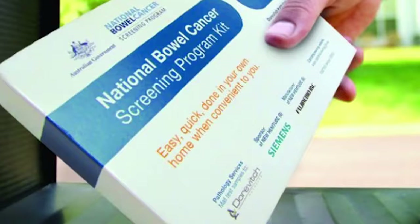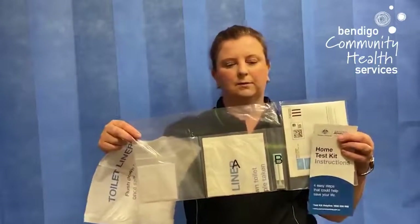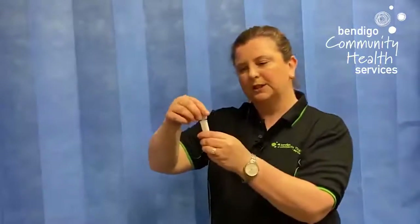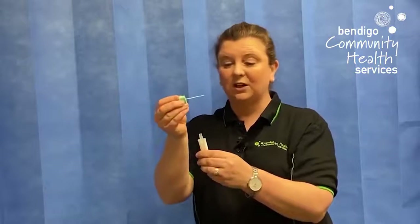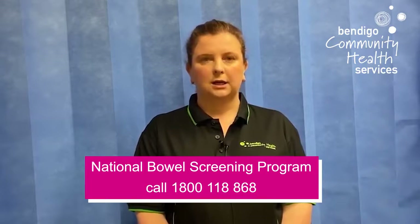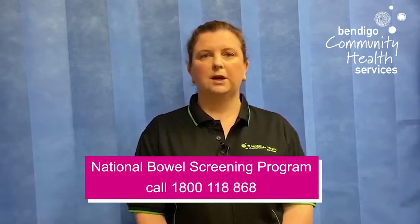With the free bowel screening program, you actually get a kit in the mail. You'll receive one of these kits, and don't be scared to open it — it's not that scary. You pop the piece of paper in the toilet, get the little dip stick, do your poos and just dip it in. It's only about a grain of rice size. Pop it in, follow the instructions and send it back. The National Bowel Cancer Screening Program can be contacted on 1800 118 868, available Monday to Friday, 8:30 to 5.